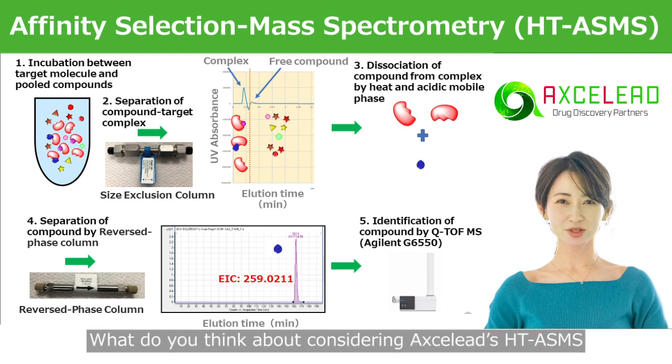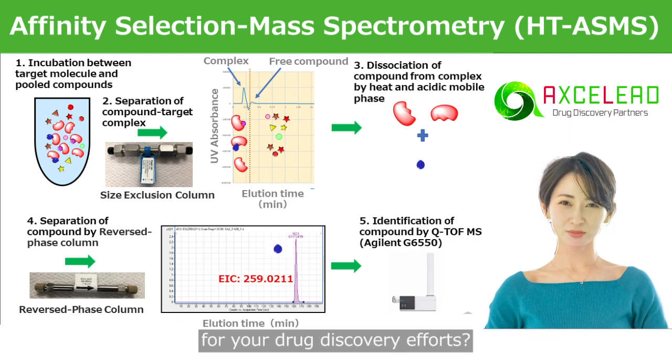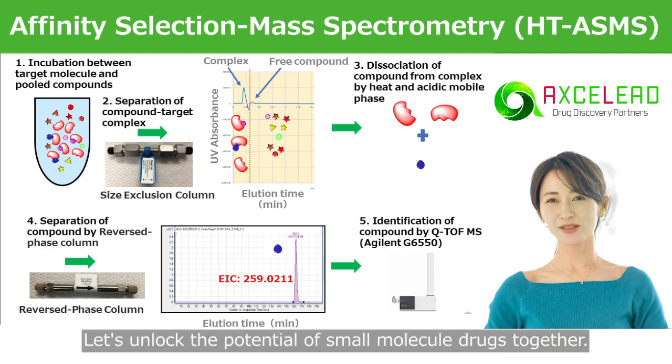What do you think about considering Axleet's HTASMS for your drug discovery efforts? Let's unlock the potential of small molecule drugs together.